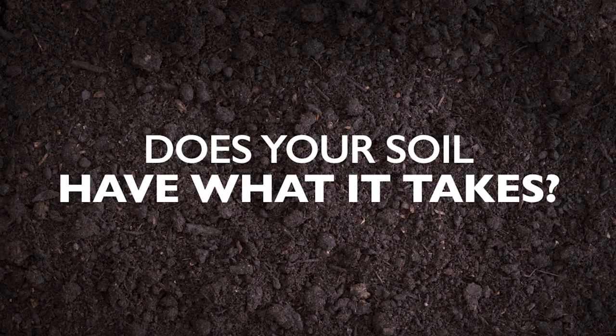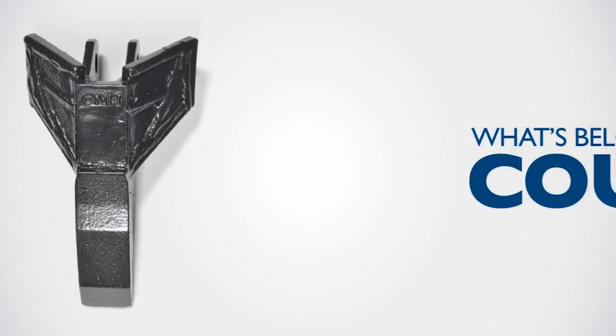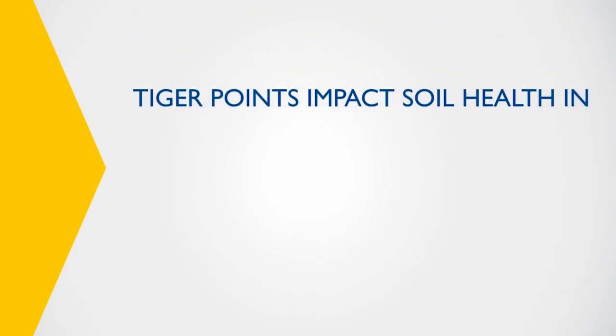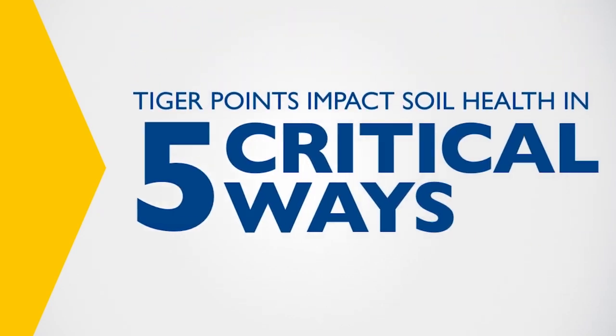Does your soil have what it takes? Healthy crops require healthy soil, and what's below the surface counts. The revolutionary design of New Holland Tiger Points impacts soil health in five critical ways.